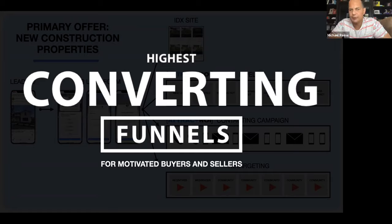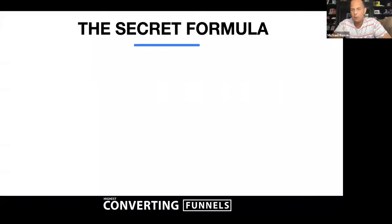Welcome everybody to the highest converting funnels for motivated buyers and sellers. If you're looking to generate more deals online, there's a lot of things that are working really well. I want to talk to you guys right now about the formula. This is a formula that we use religiously whenever we're building any funnel. It's a little more intuitive for us now, but let me walk you through what this formula is.